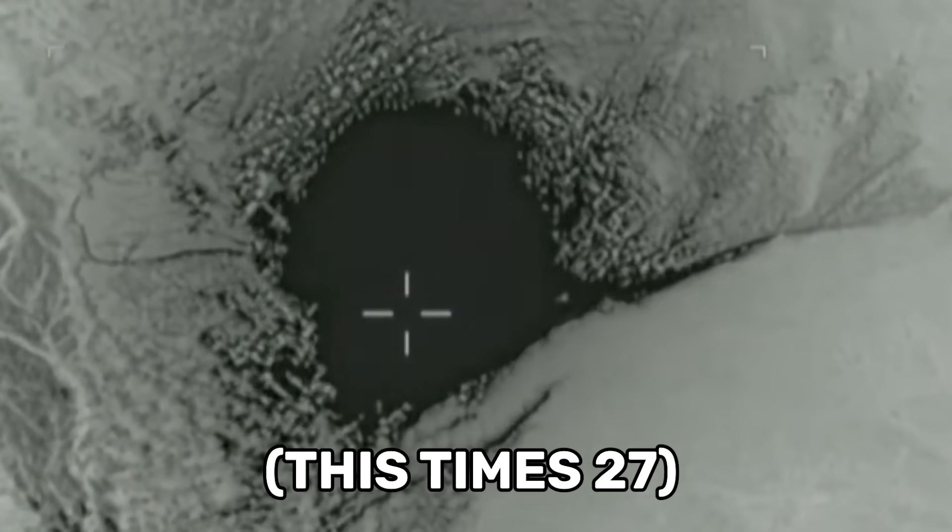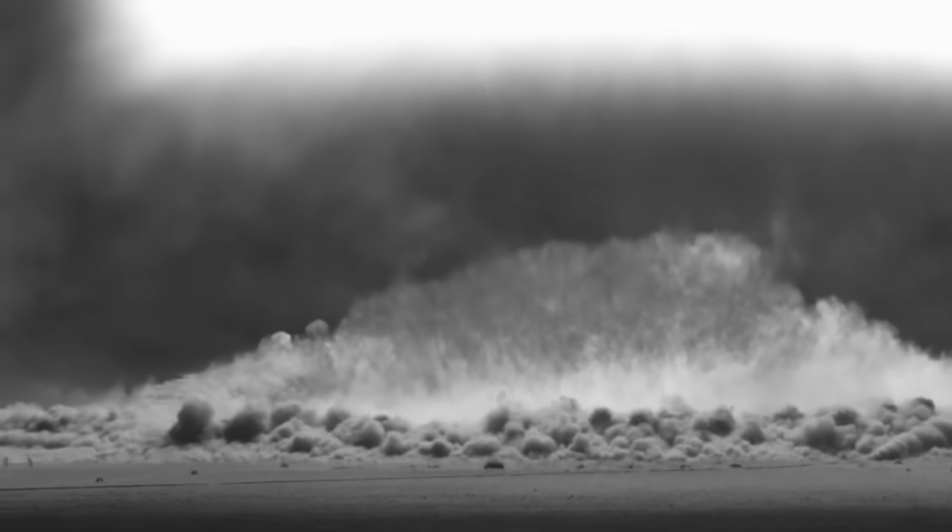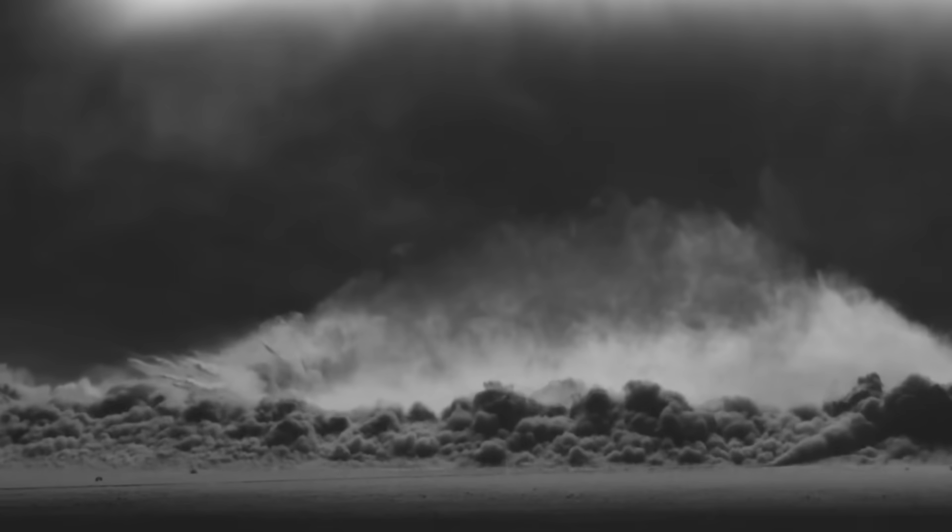That's America's GBU-43 MOAB, or Mother of All Bombs. Set to maximum at 50 kilotons, we're talking about dropping 100,000,000 pounds of TNT on your enemy's forehead. The F-35 is capable of carrying two of these weapons internally while maintaining its stealth profile.